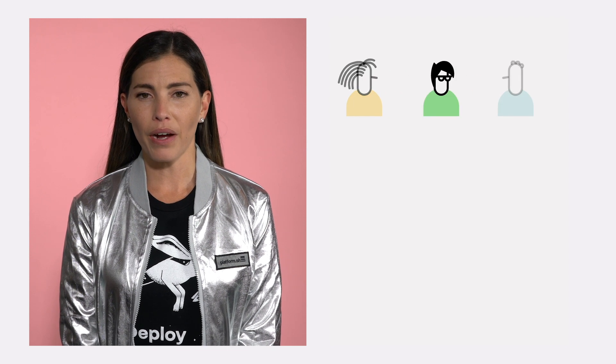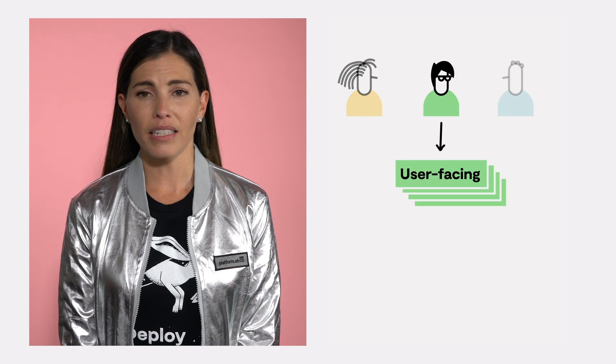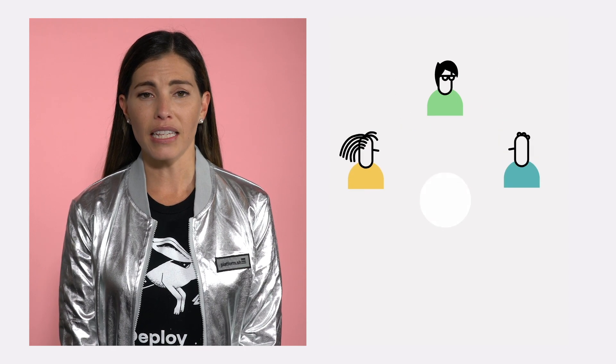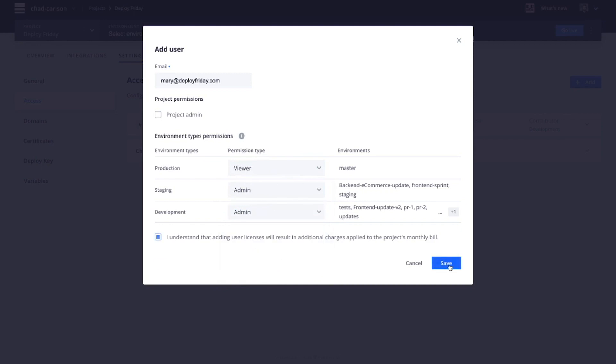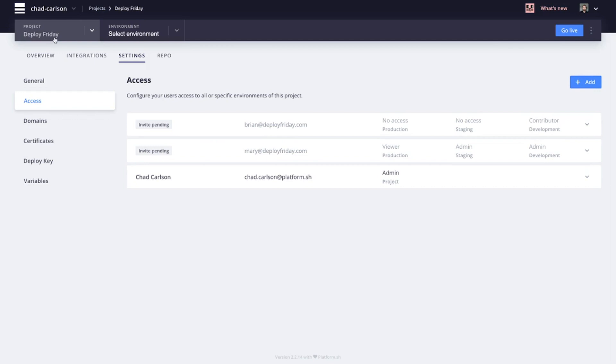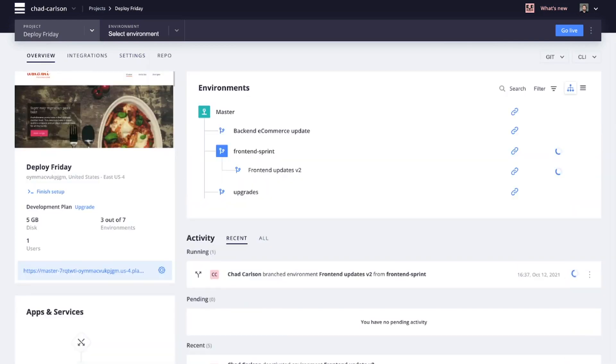Mary isn't working alone. She has to work closely with Brian, a front-end developer in charge of all the user-facing features. Thanks to PlatformSH, they can easily collaborate on a project. Mary and Brian have their own test environments based on their branch, and they will have access to the environments needed for their own work. Mary, as the lead developer, will still be responsible for tests and pushing new releases to production, but she can now test and review every change or feature update independently across all of the dynamic test environments.